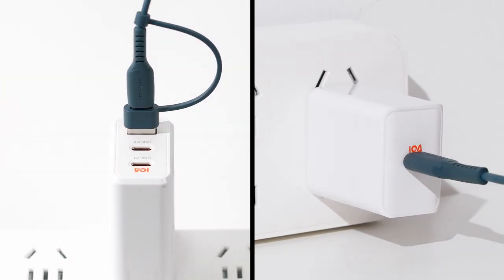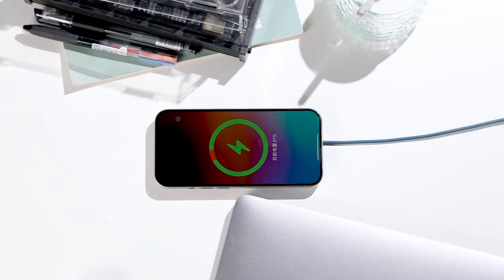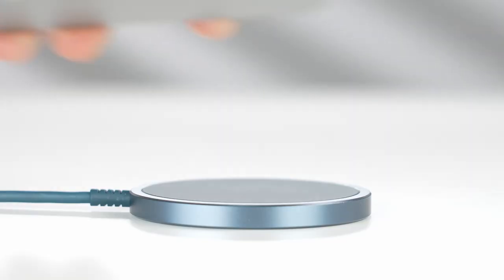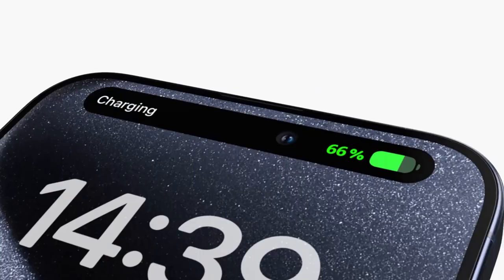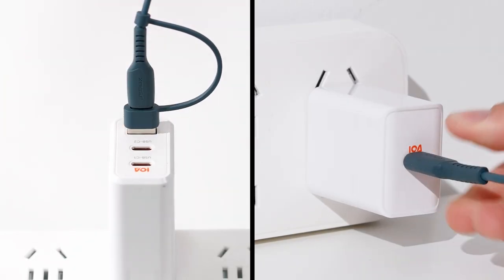Weighing in at just 0.23 inches thick, this charger is both portable and powerful, featuring a 4.9-foot integrated multi-port cable. It's compact enough to carry anywhere and perfect for those on the go. Pair it with an 18W or 20W USB-C or USB-A power adapter for best performance. The magnetic grip ensures your phone snaps into place effortlessly, making charging a breeze. Just a heads-up for case users: using a MagSafe case optimizes the charging experience.